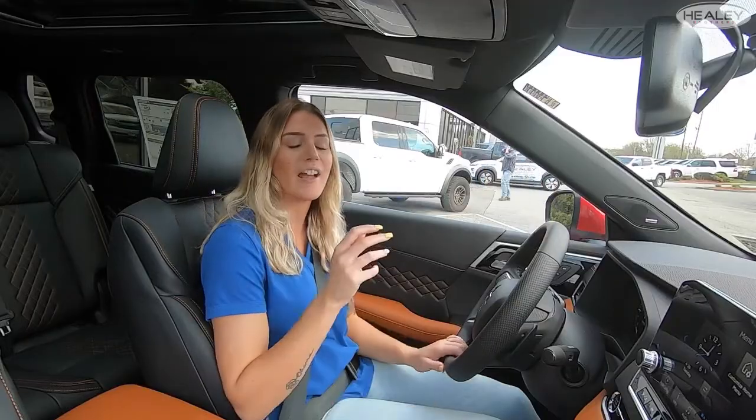We've gone over the Outlander — now it's time to see what this redesigned beauty can do on the road. All right guys, so we are now in the car. We're going to do a quick drive just to go over a couple other things.